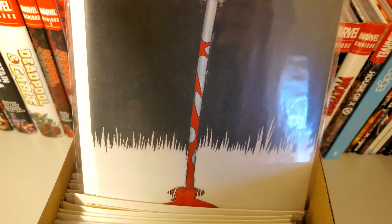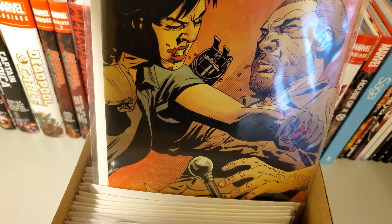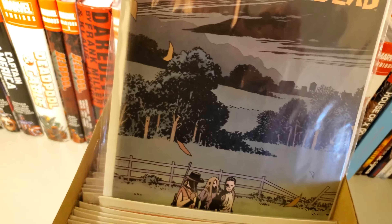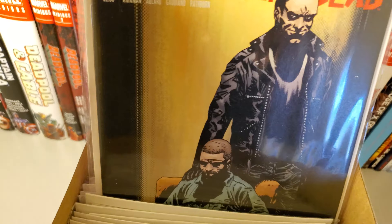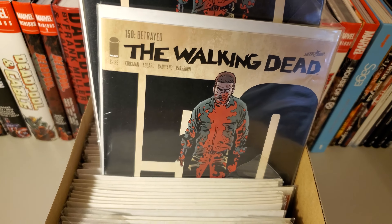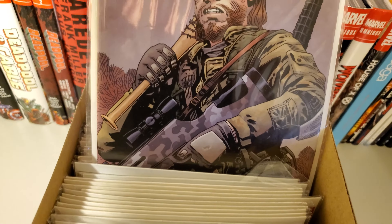142, 143, 144, 145 — nice Michonne cover. Then 146, 147, 148, 149, and then I have two copies of 150 — really lacking the cover — and 151.